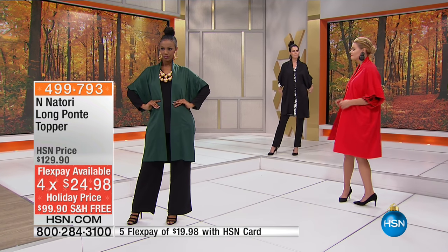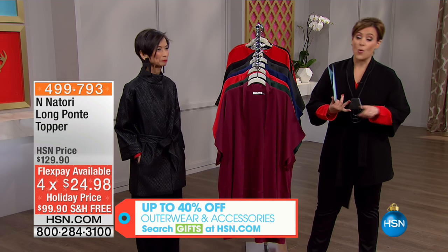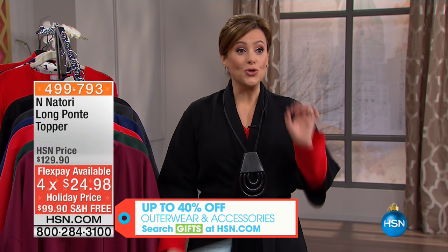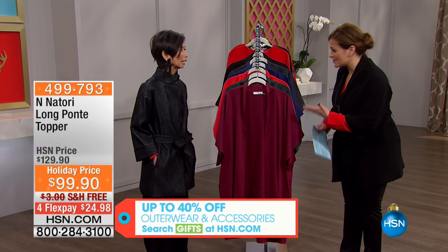Look at how easy this is. You throw this on whether it's jeans and a button-down blouse, whether it's a great dress, whether it's a palazzo pant — and you look like a million bucks, like you've thought about your outfit for years. How awesome is this?